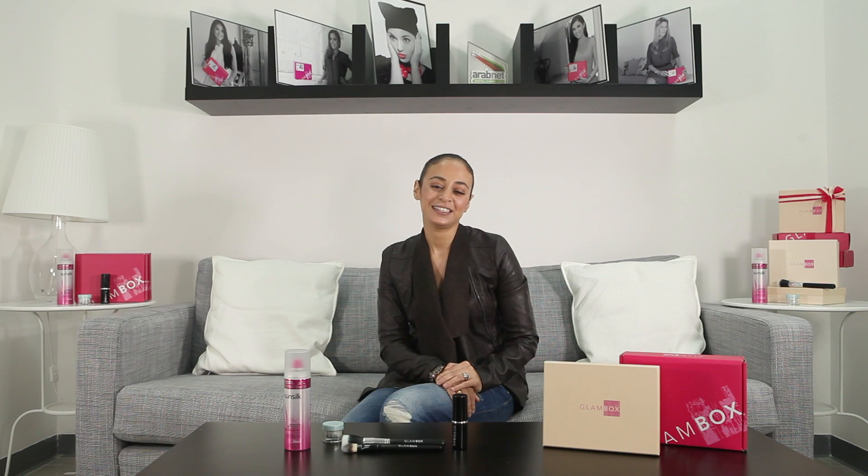Because Glambox is growing in numbers and thanks to all your feedback, we've decided to change things up a bit. From this month onwards, we've decided to start customising our boxes based on your subscription history and personal preferences. This means that occasionally your boxes will be slightly personalised and from time to time you will have products that will differ from your fellow Glamisters.